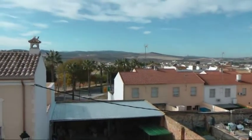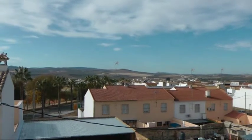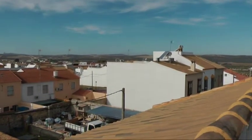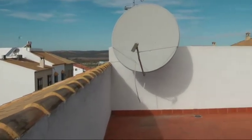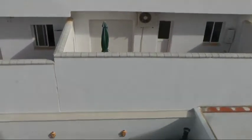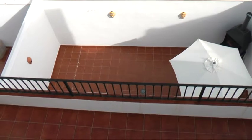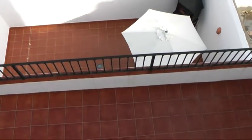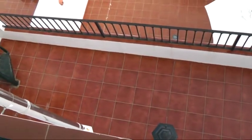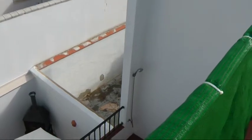And then these are the views over the village. Probably about a 10-minute walk into the center — a nice leisurely walk. It's very close to the A92 motorway, so good access in and out. You've also got a shower up here if you want to cool off.